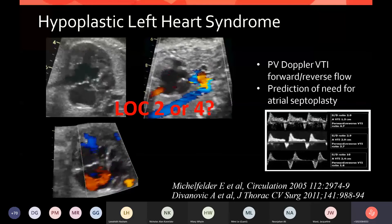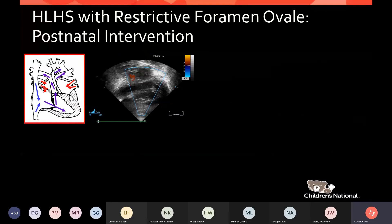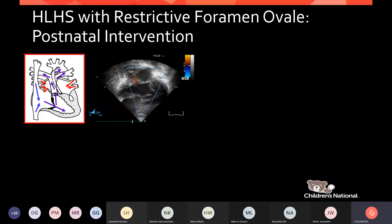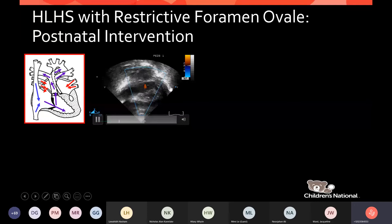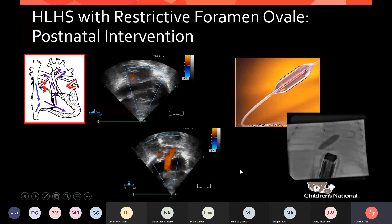For the level four HLHS patient with a restrictive atrial septum, the goal is to get the atrial septum open. We went straight from the delivery room to the cath lab. A radiofrequency catheter was used to burn a hole in the atrial septum, and then a cutting balloon was inflated in the atrial septum — allowing egress of pulmonary venous blood from the left atrium.